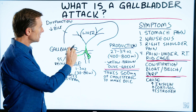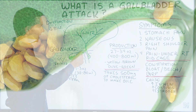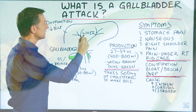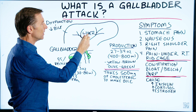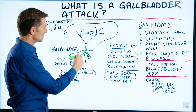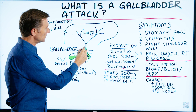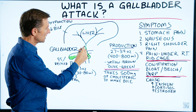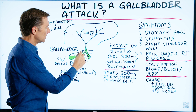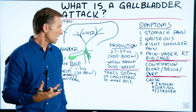With a gallbladder attack, usually you have a stone that gets stuck in the little tube. The liver actually makes the bile, and it comes down through these tubes and is stored in the gallbladder sack. If you get a stone stuck — either in the liver, somewhere along the tubes, or right at the opening — the back pressure is going to cause a lot of pain.